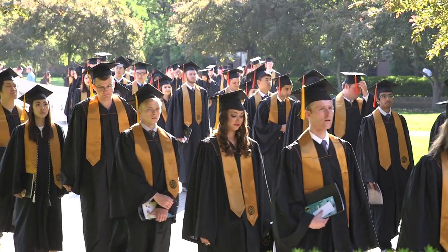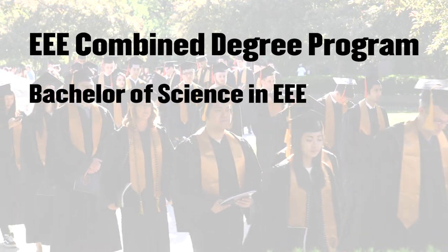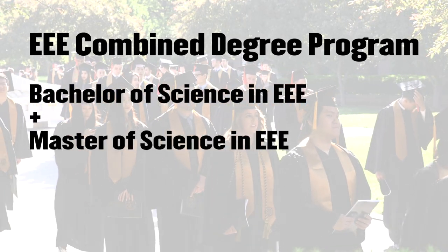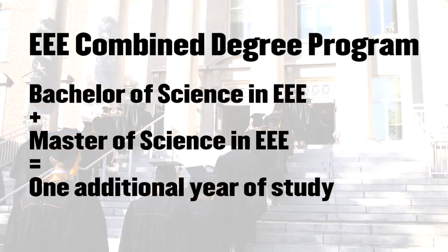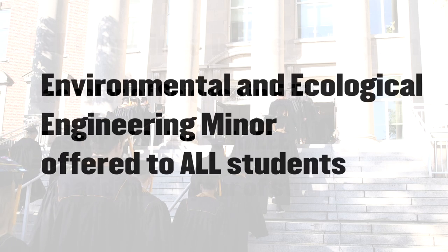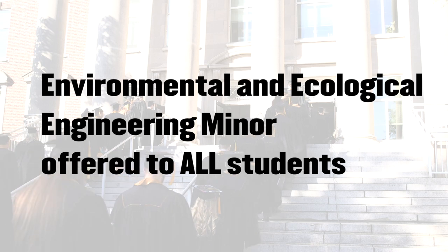One of our innovative offerings is the Triple E Combined Degree Program that allows a student to receive a bachelor's of science degree and a master's of science in environmental and ecological engineering with only one additional year of study. Triple E also offers a minor in environmental and ecological engineering that is open to all students.